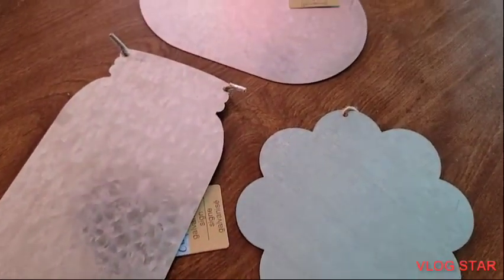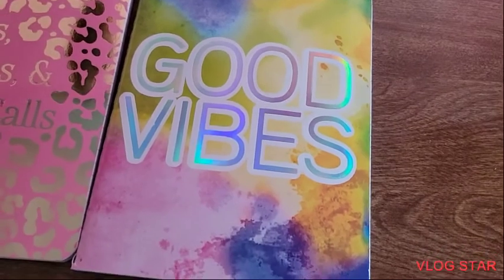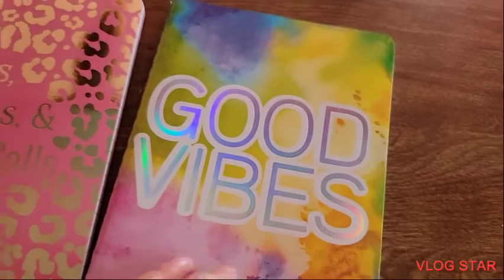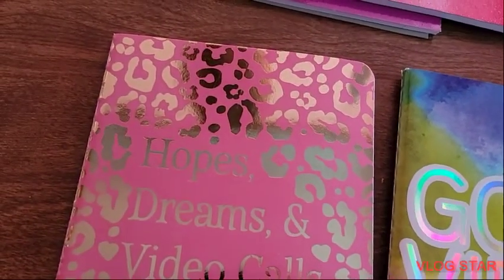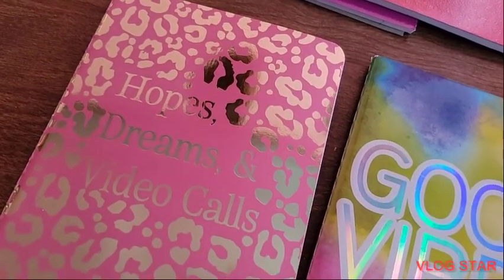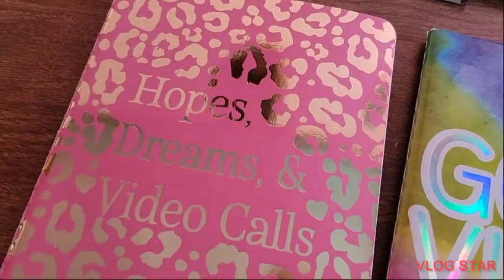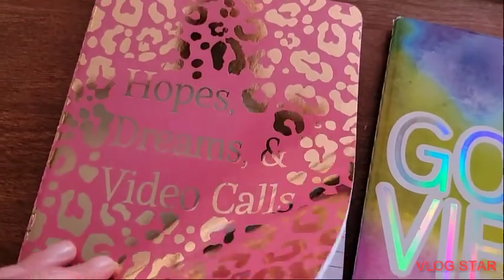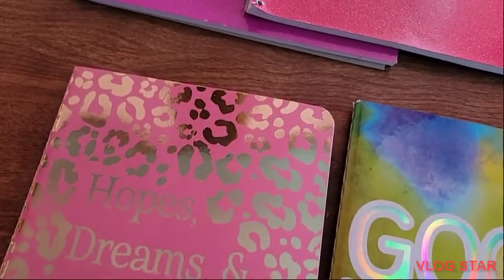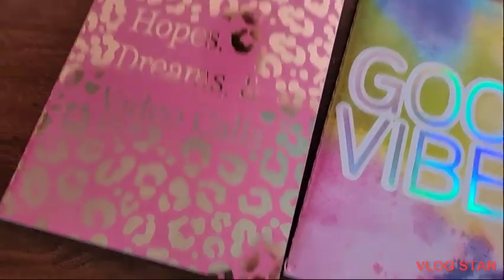I think these are new to the Dollar Tree. And also I picked up this 'good vibes' notebook — it is lined. And also I picked up this cute pink cheetah print notebook. It says 'hopes and dreams and video calls.' So it is lined as well. Very cute — it looks like it's holographic a little bit.